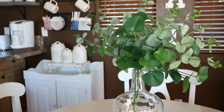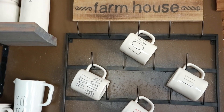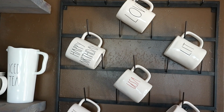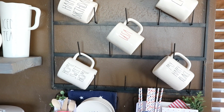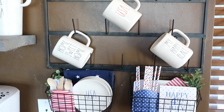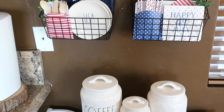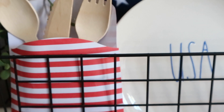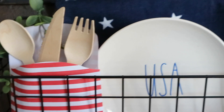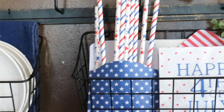On my kitchen table I just added greenery inside of that vase. Moving into my coffee bar area, my mug rack usually has a little bit more decorations on it but I kept it very simple. I did bring back out my baskets that I always get so many questions on — these are actually from the Target Dollar Spot last year. In the baskets I added a variety of different things. Most everything is from the Target Dollar Spot except for the USA plates, which I found at TJ Maxx a few years ago. These straws are from the 99 cent store.